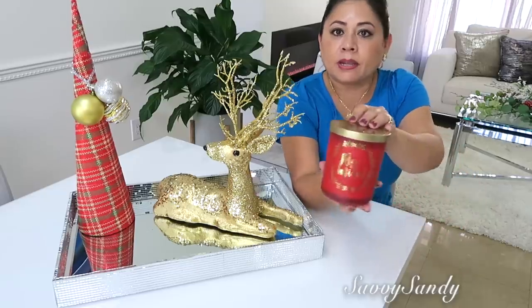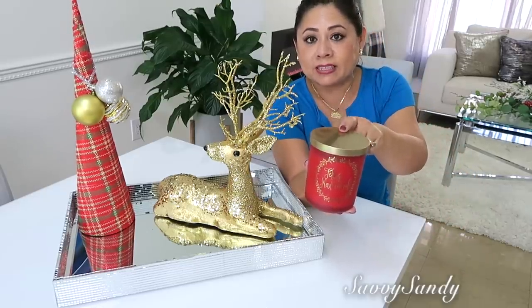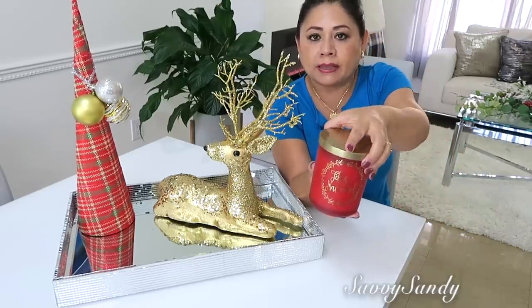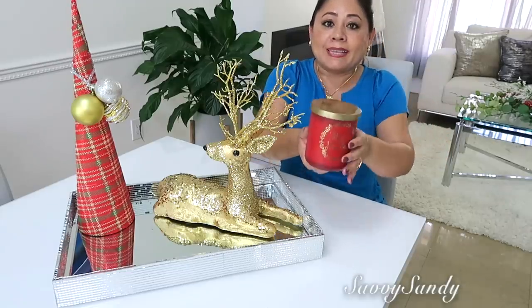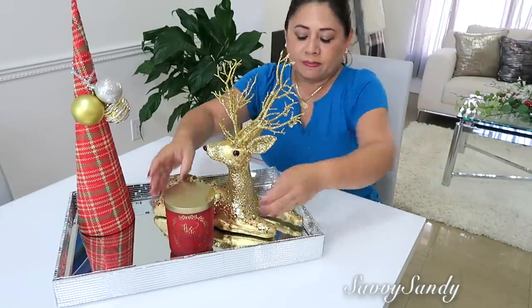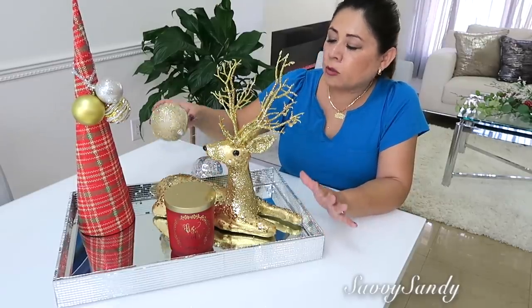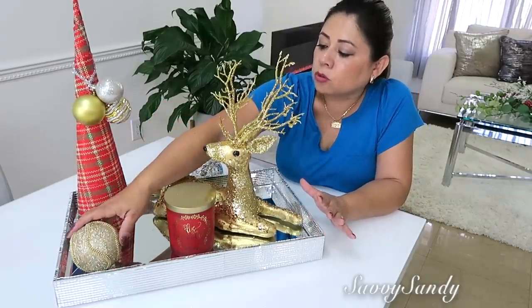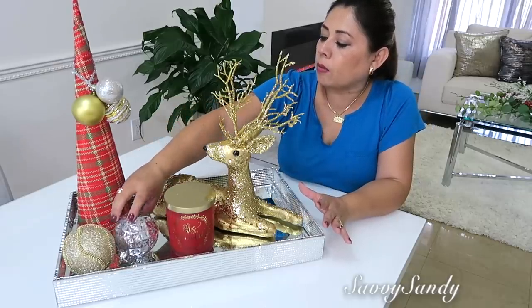También pondré esta velita que la compré en Didis, es una tienda de liquidación muy parecida a Ross, traen decoraciones y ropa. Huele delicioso y me encantó porque dice en español ¡Feliz Navidad! Ustedes ya pueden dejar la bandeja así, queda muy bonita, pero yo le voy a añadir por último dos esferas, una de color dorado y la otra de color plateado.